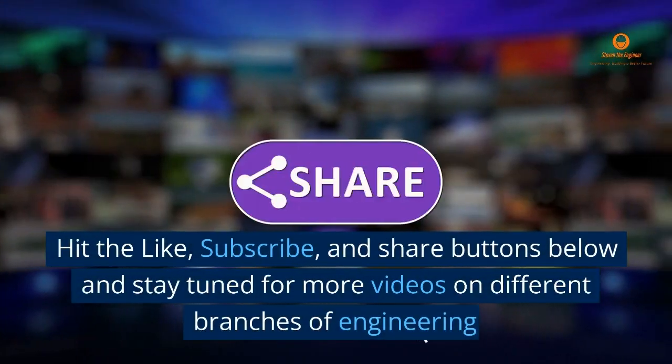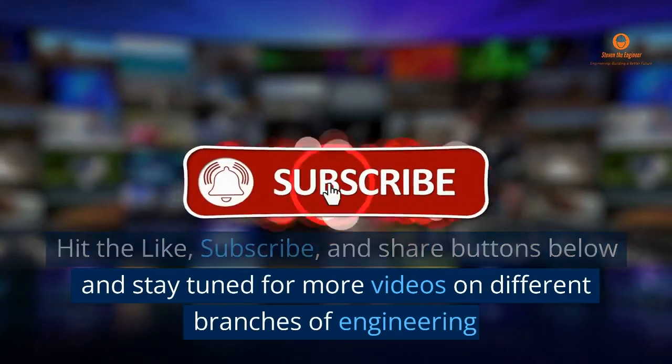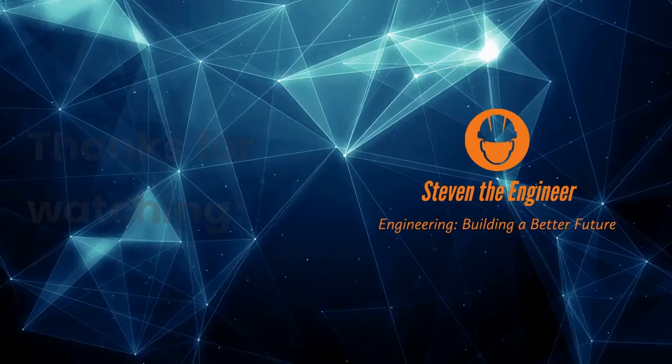Hit the like, subscribe, and share buttons below and stay tuned for more videos on different branches of engineering. Thanks for watching.